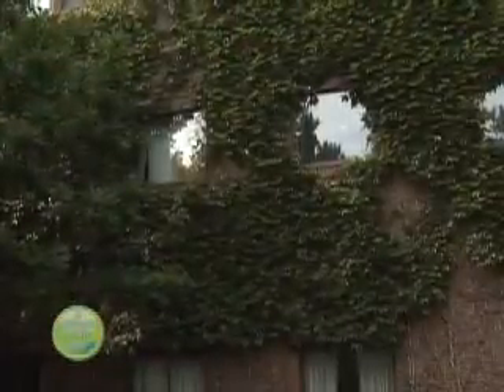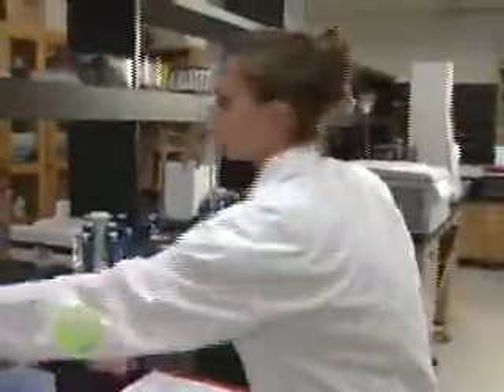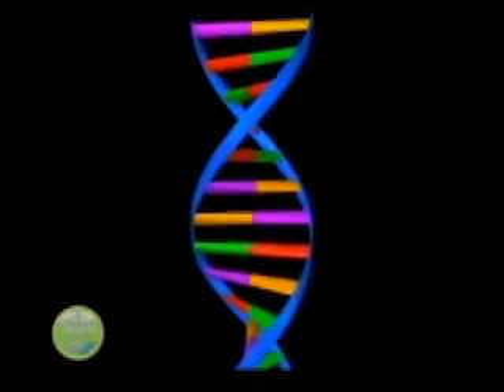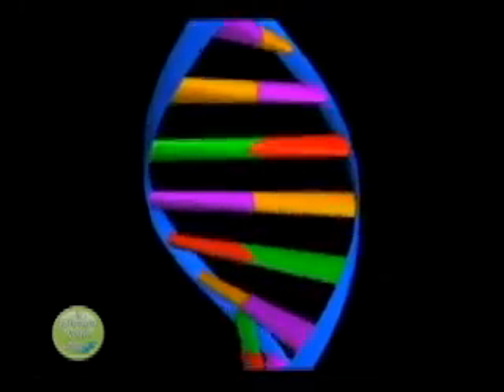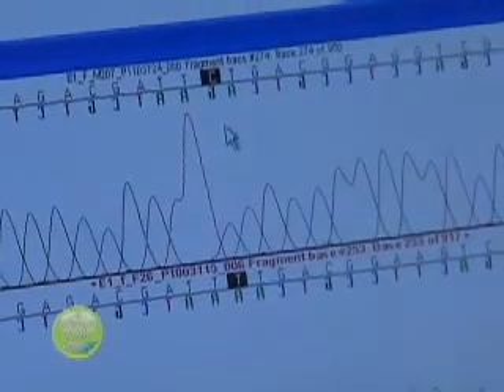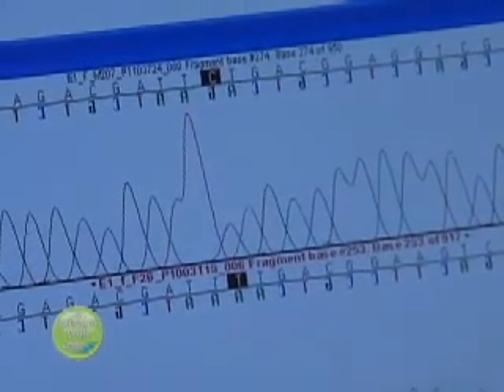Lab analysis will determine what genes are responsible for certain traits in the honeybee and will allow Dr. Zayed a better understanding of how those genes get turned on or off during the bee's development. What we're finding out is that there are lots of changes in DNA between honeybees, so this colony might have slightly different genetics than that colony.